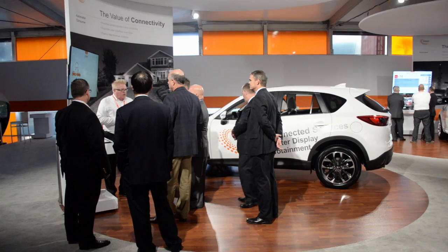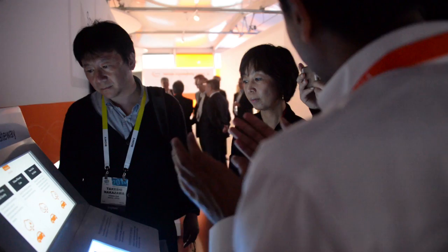For us, it's our largest show in the world over any year. We've doubled the space since last year. This is a business event. There are people coming here looking for solutions.